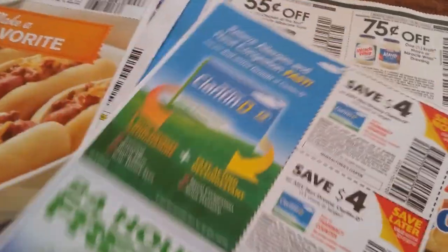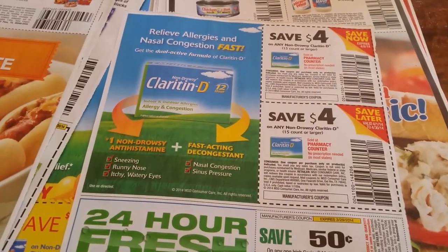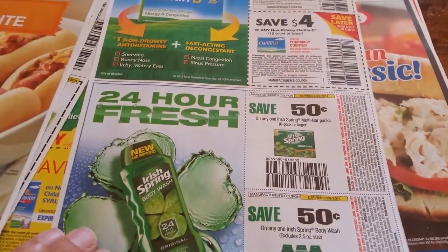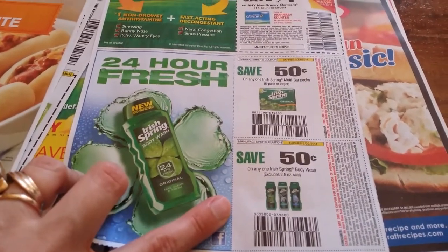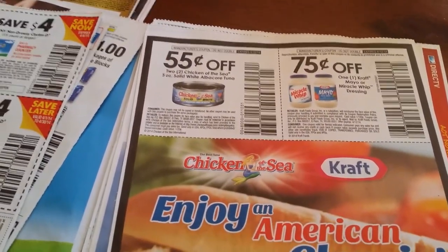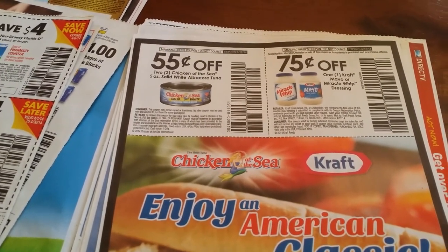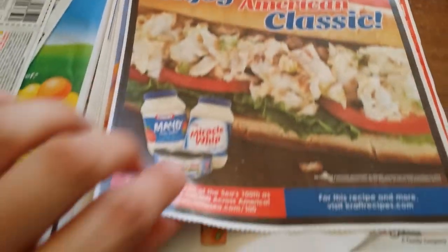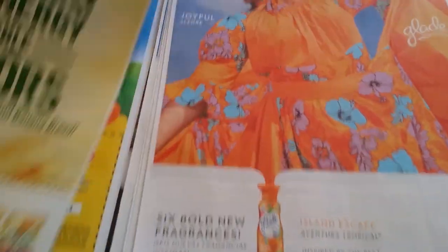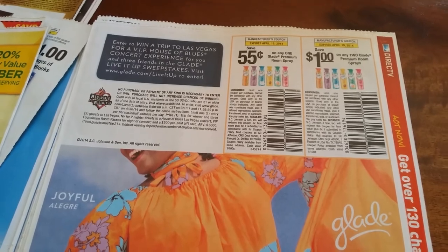Four dollars off any non-drowsy Claritin-D 15 counts or larger. 50 cents on Irish Spring bar soap six-packs or larger. 50 cents off any Irish Spring body wash, excludes 2.5 oz size. 55 cents off any two Chicken of the Sea white albacore tuna. 75 cents off any one Kraft Mayo or Miracle Whip dressings. One dollar off two Belvita packages breakfast biscuits. 55 cents off any one Glade premium room spray. One dollar off two Glade premium room sprays.